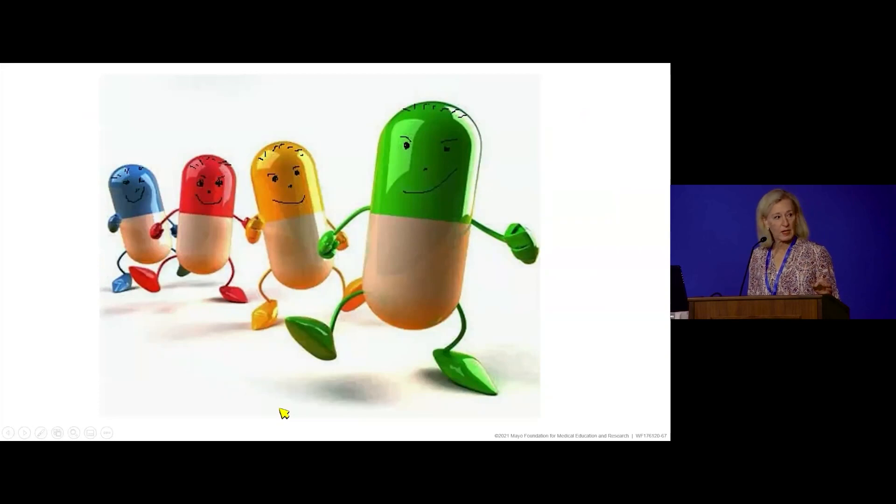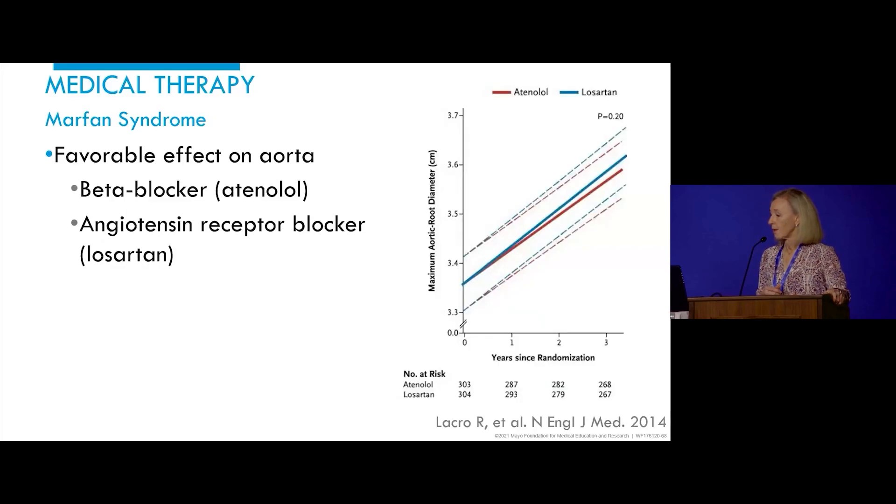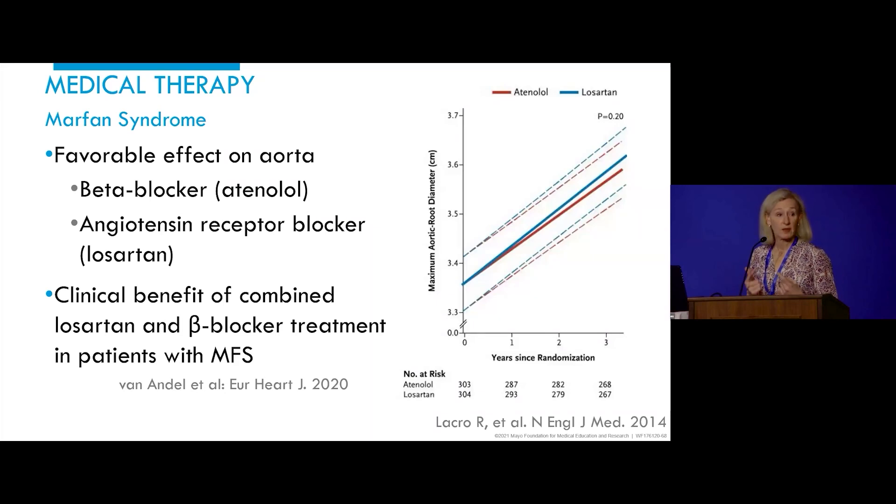There was a question about medication. The Marfan patient population is one in whom we have data to support medical therapy. A 2014 randomized study in young individuals with proven Marfan syndrome compared Losartan to Atenolol; both medications decreased the rate at which the aorta enlarged. More recent data suggests combining them may be beneficial. In my practice I generally start with a beta blocker, then sometimes change to Losartan if not tolerated, and use both for hypertension or aggressive aortic disease.